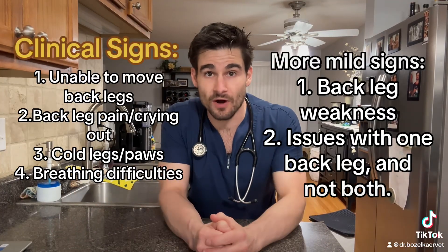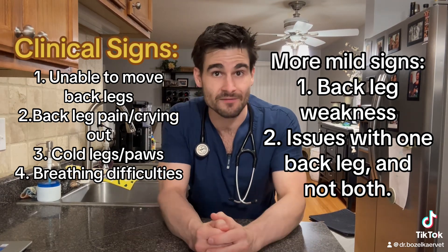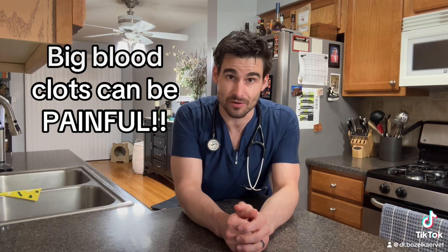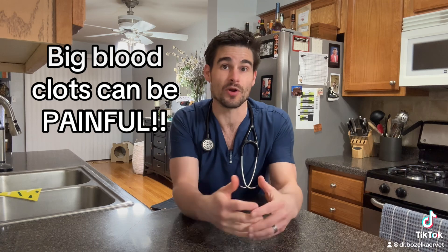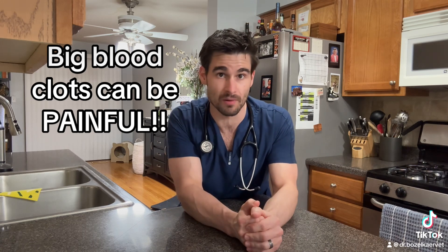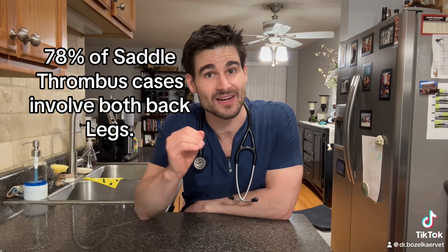The clinical signs of a saddle thrombus all involve the back legs, because the issue involves a blood clot preventing blood flow to the back legs. The severity of the clinical signs depends on both the size of the clot and the location. If the clot is small enough, sometimes it only blocks the flow of blood to one of the back legs instead of both, and sometimes it only partially stops the flow of blood. Statistically speaking, about 78% of cases of a saddle thrombus will affect both back legs instead of just one.